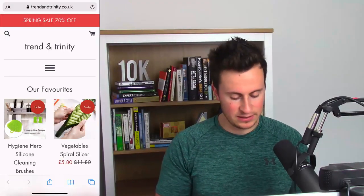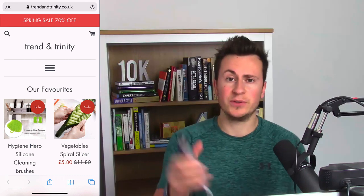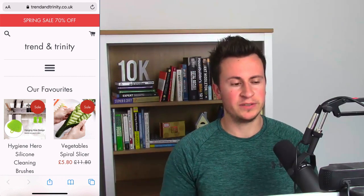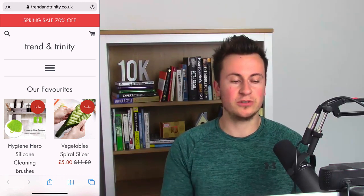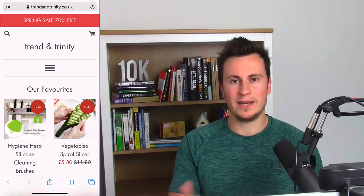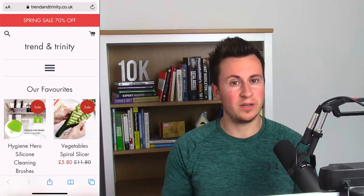The first one we're looking at today is Trend Trinity — it is in fact a general store. I'll be looking at all three stores through a mobile device because the majority of your customers, if you're using social media marketing, will be looking at your stores on a mobile device. Trend Trinity has a .co.uk domain, so these guys are probably focusing on just a UK market.